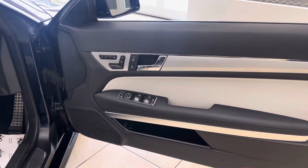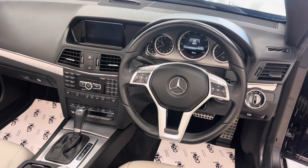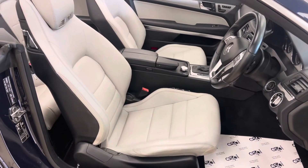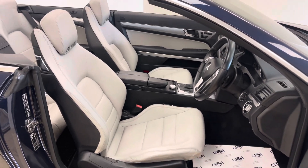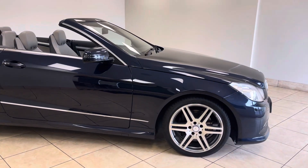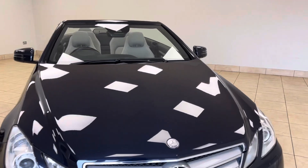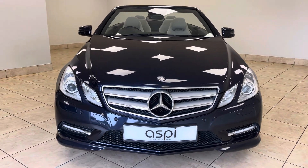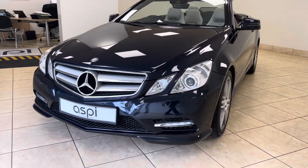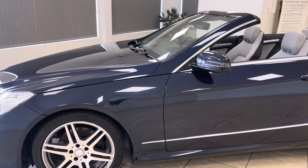Full details of this car's excellent specification can be found directly on our website at www.aspicars.com. All of our cars are fully prepared to an industry-leading standard both mechanically and cosmetically, and this wonderful Mercedes-Benz E350 Cabriolet will be no exception. We offer click and collect and nationwide home delivery on all of our vehicles here at Aspie Specialist Cars.